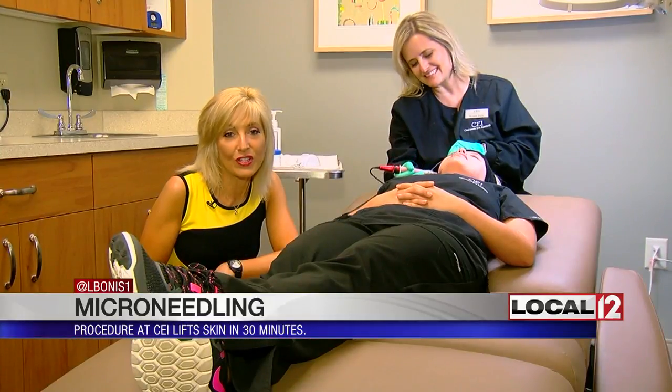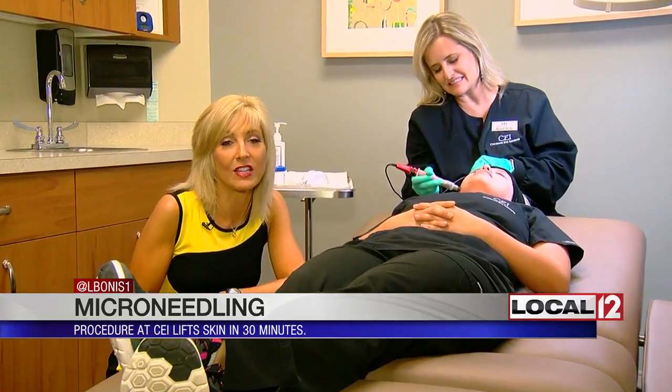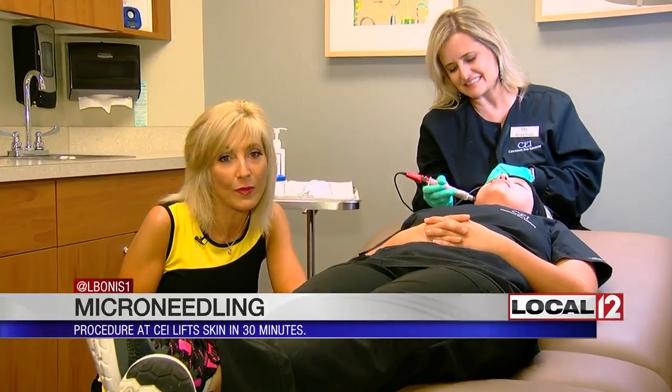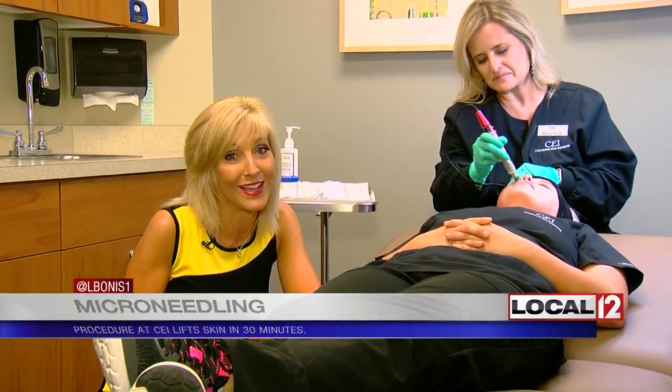For best results, she does suggest three or four, or maybe even four to six treatments, and you do space those out over a bit of time. However, you can see a pretty remarkable difference at the end of that time.